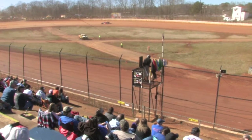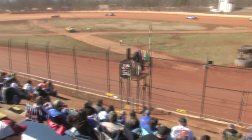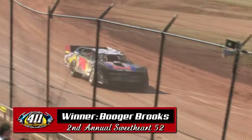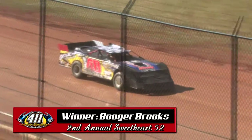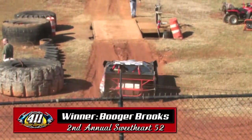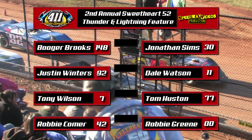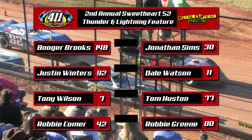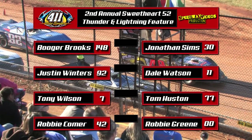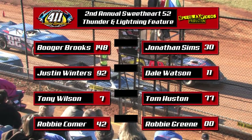That'll do it for your first heat. Booger Brooks, winner of your first Thunder and Lightning heat. Jonathan Sims will come in second. What about Robbie Comer? Came all the way back from the rear of the field — he will finish third in the heat. So Booger Brooks in the 148 and Jonathan Sims in the 30 will be on the front row. Getting ready for your Thunder and Lightning feature — 20 laps, $400 to win. Robbie Comer won last month; he'll start on the inside of the last row. He's always fast here — we'll see if he can work his way up through the field and make it two in a row for Robbie Comer.